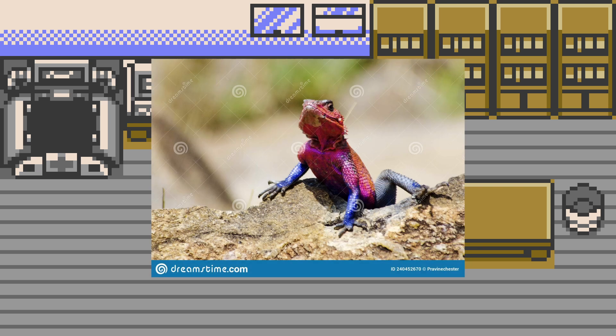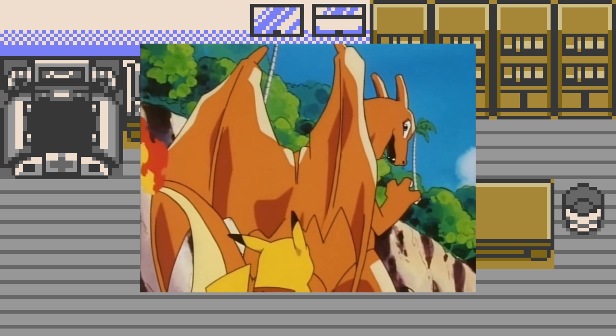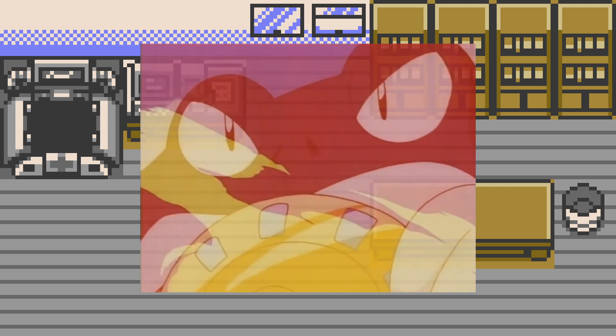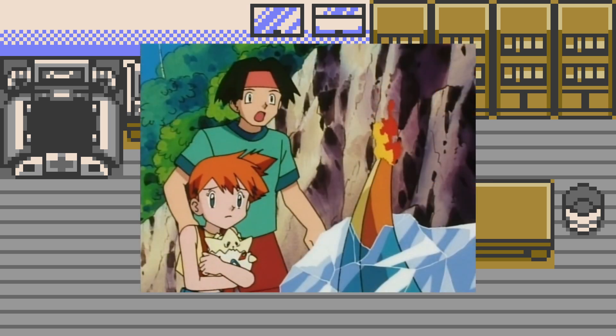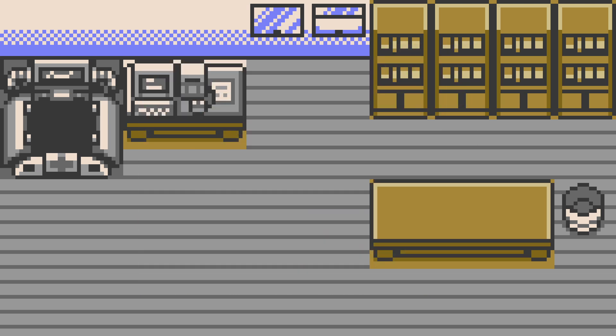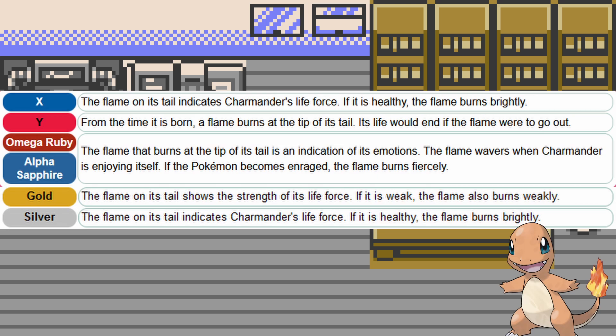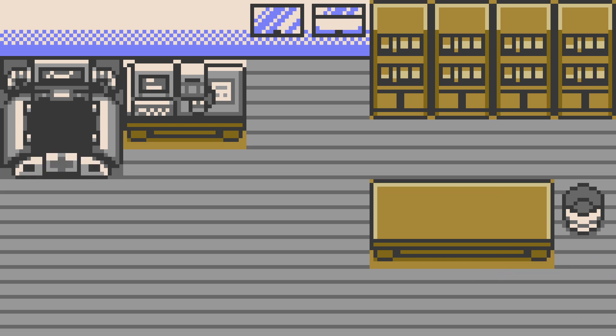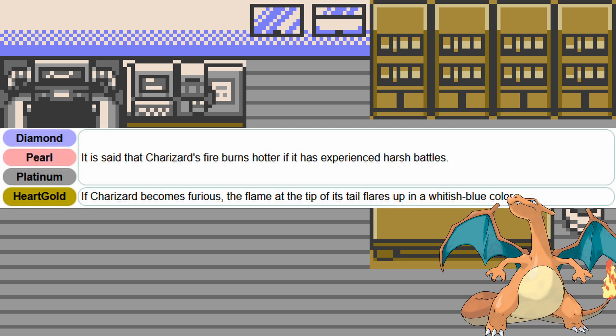Lizards are cold-blooded animals, meaning they rely on environmental heat, while mammals can produce their own. The Charmander line's fiery tails may act as them producing their own heat, allowing for easier warming of thicker bodies. They may also, or instead, function as a heart. This is supported by Charmander dying if the tail goes out, as well as the whole evolution line's tails flaring during intense combat, like a heartbeat raising.